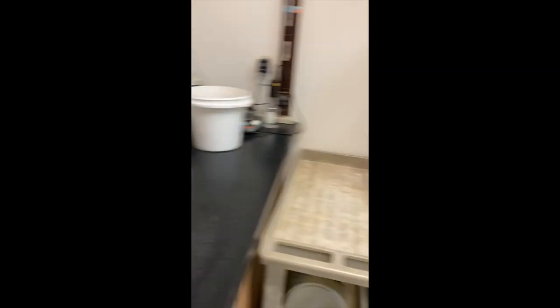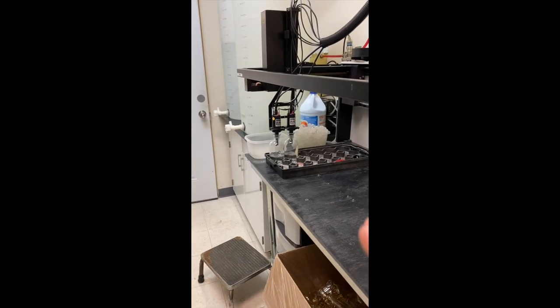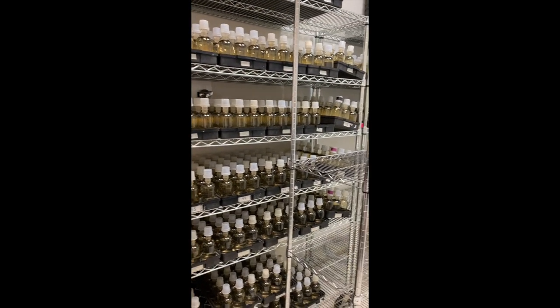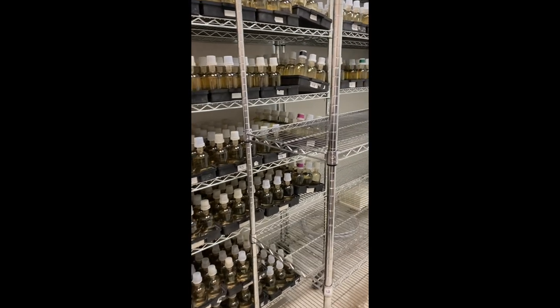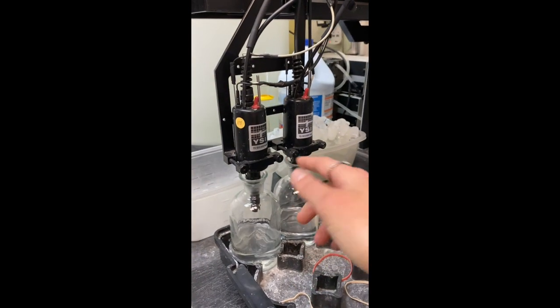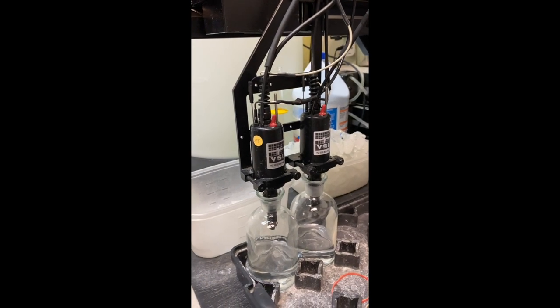This is a five-day test, so you run the products on the Scale-R first on day one. This is an incubated room, so these samples sit here for five days, and then after the five days you run them on the Scale-R again. The Scale-R just uses these little probes to measure the amount of oxygen left in the product.